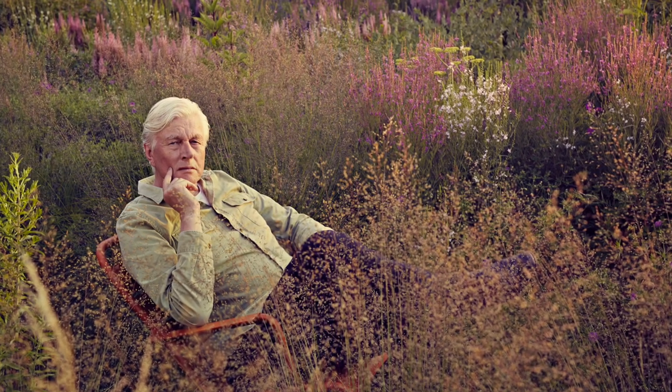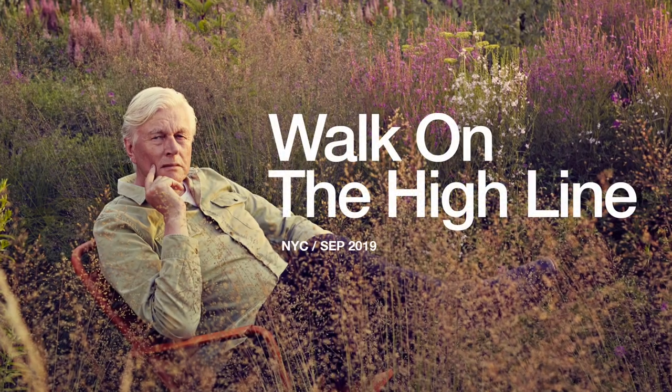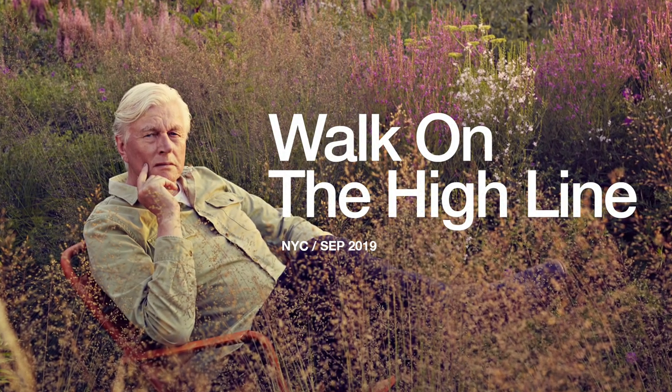He is kind of the eminent plant designer, plantsman of the most recent times.